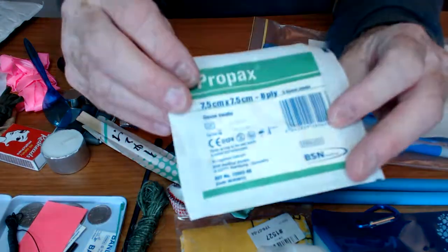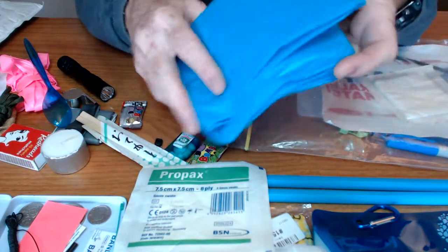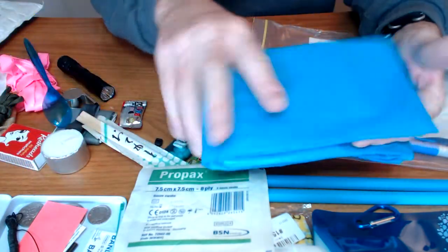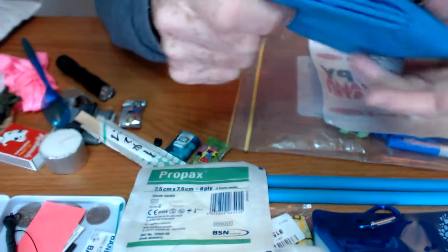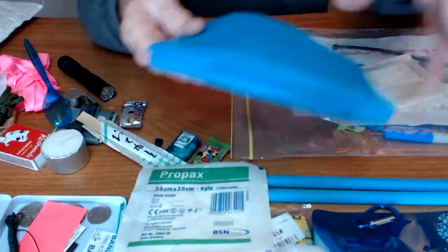First aid — gauze bandage. This looks like two trash bags, plastic trash bags. Many, many uses for these. In fact, Sammy has videos on like 50 uses for a trash bag — check that out.